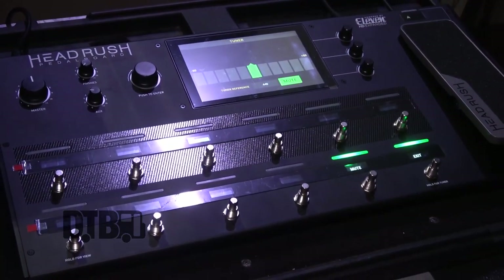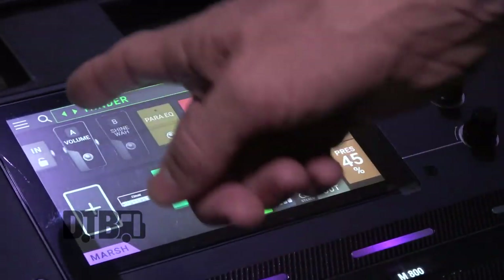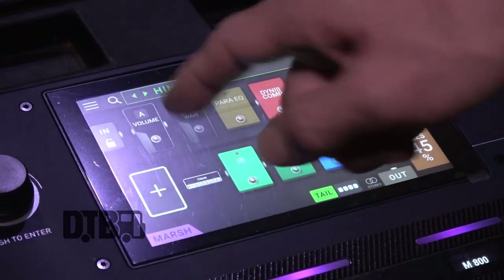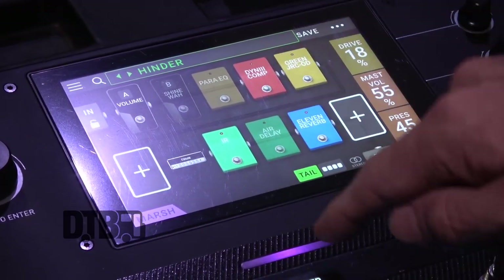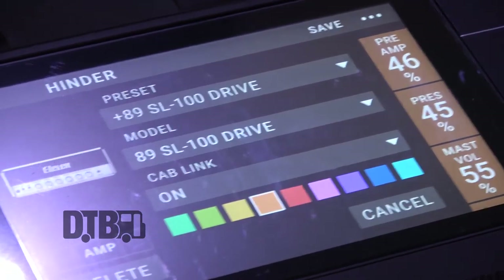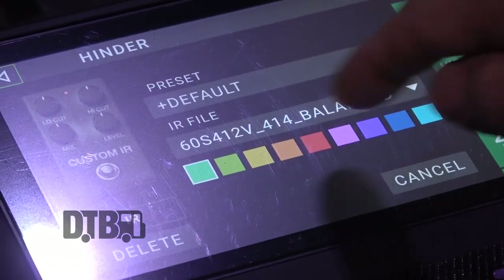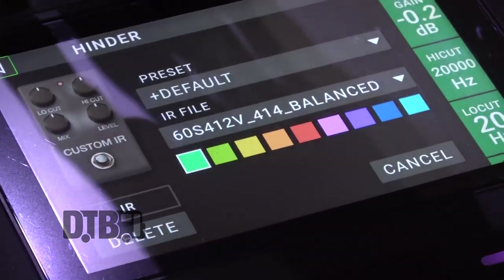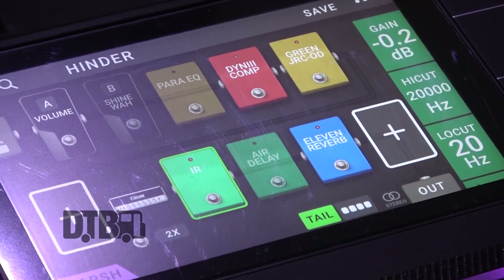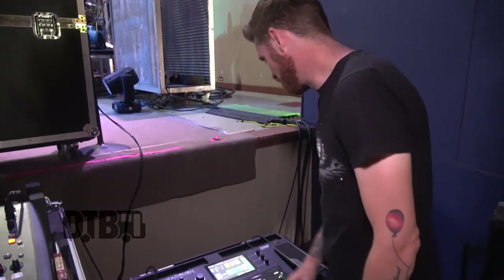We've transitioned to the Head Rush system, which is convenient — no more live amps. It's really convenient for us because we do a lot of fly dates. It's basically a touchscreen pedal where you set up your rig: I've got a volume pedal, a wah, a comp, and a boost — basically like a tube screamer pedal. Then I've got an amp here which is a Soldano model, and the IR is basically a cab emulating a 4x12 balanced 1960 Marshall cab, then a reverb. That's pretty much it.